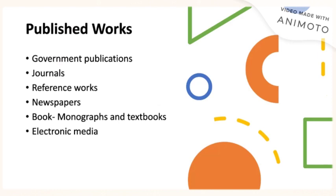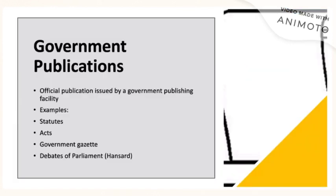In our public works, you can find books and articles published by UWE Mona professors, as well as current materials and sources from journals, newspapers, monographs, and other electronic media. We also feature government publications, which include official publications issued by a government publishing facility. These include Statutes, Acts, the Government Gazette, as well as Debates of Parliament.